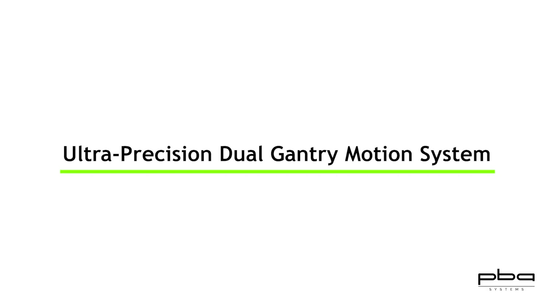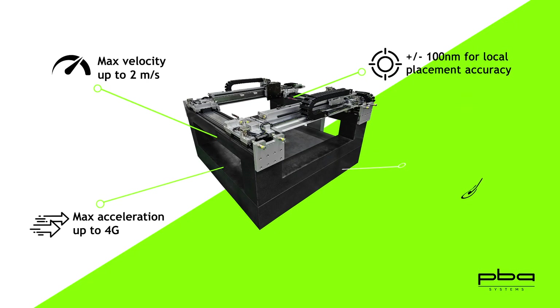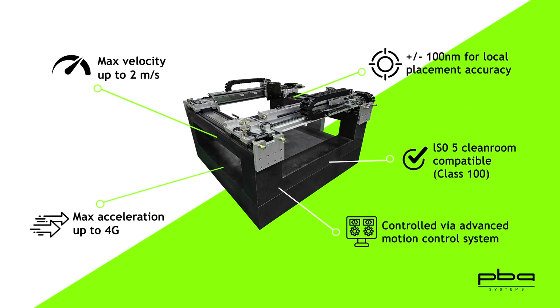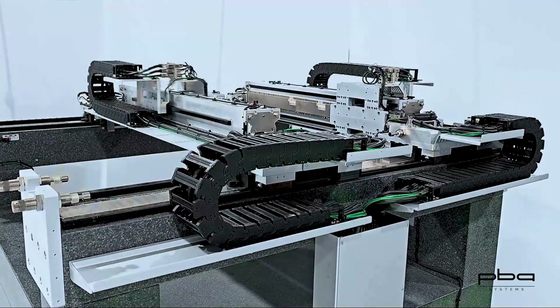PBA's ultra-precision dual gantry motion system offers superior performance, providing a more efficient and precise solution for advanced packaging. It is an essential high-performance partner in advanced packaging processes, injecting strong momentum into the global semiconductor industry's continuous development. It helps semiconductor companies stand out in fierce market competition and continuously reach new heights.